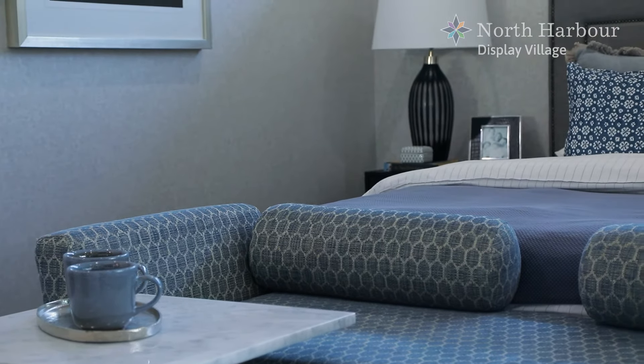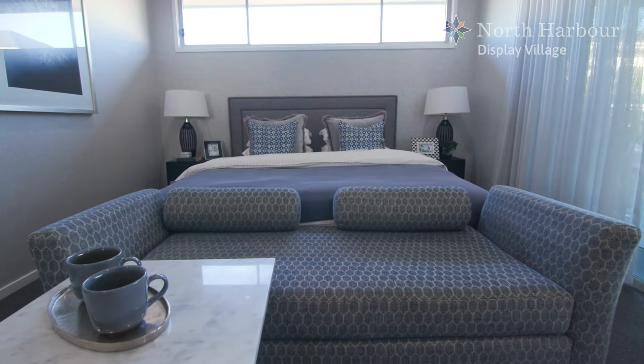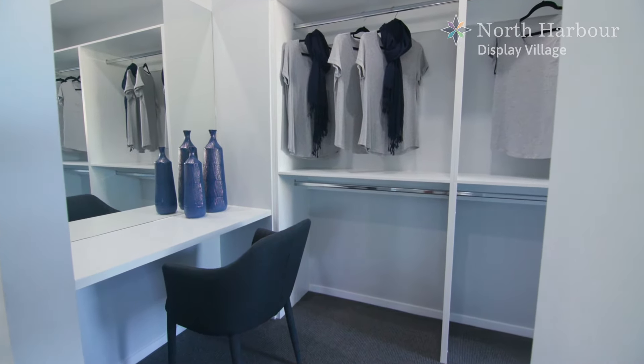The master bedroom, which is adjacent to the outdoor living space with its own sliding door access, enjoys a luxury of space large enough for a king sized bed. With generous double hanging space, drawers and open shelving, this walk-in robe will accommodate all your clothing with ease. The Athena 349 includes the special feature of a stylish dressing table.